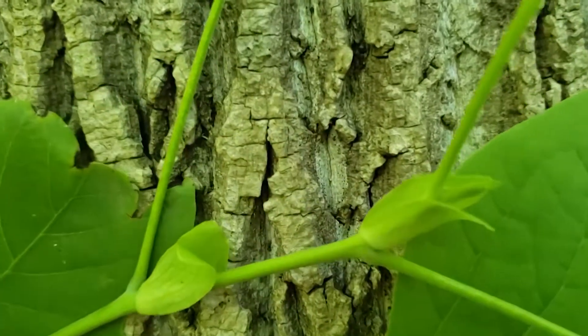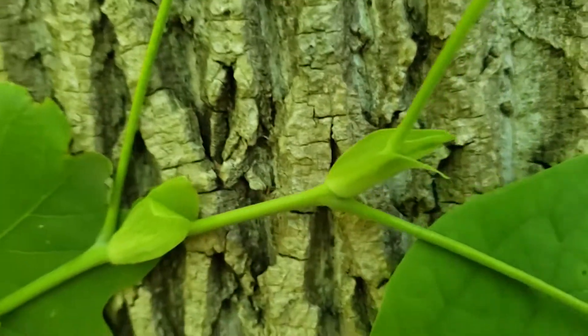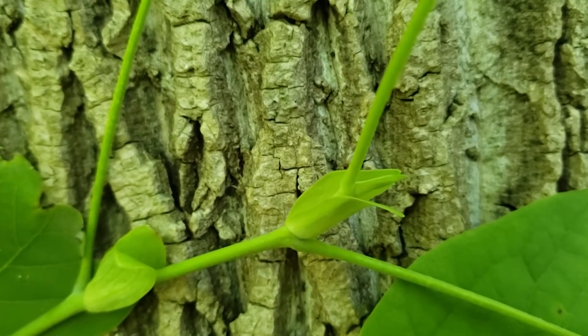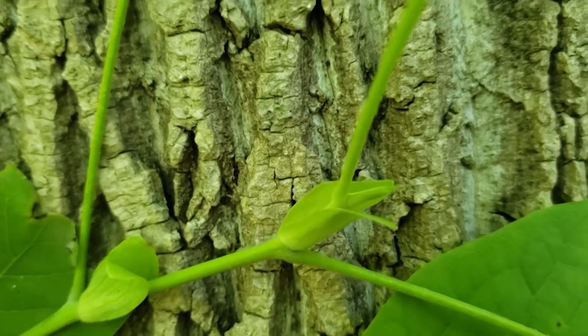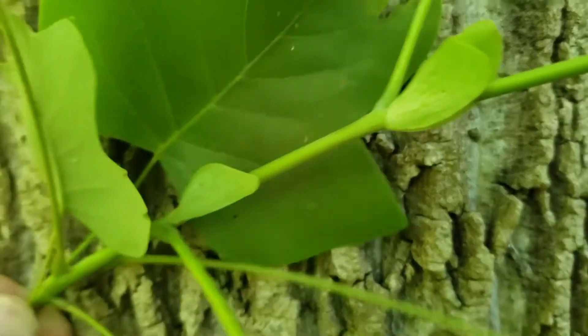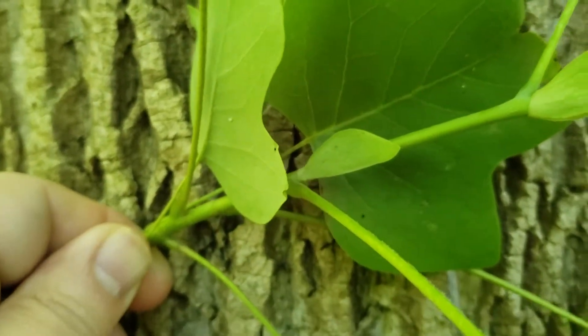The buds on tulip tree are oftentimes relatively duckbill shaped, so it looks like two little leaflets pressed together opening up to allow for additional leaf and stem growth. Twigs are smooth, as is the case with most of the magnolia family.